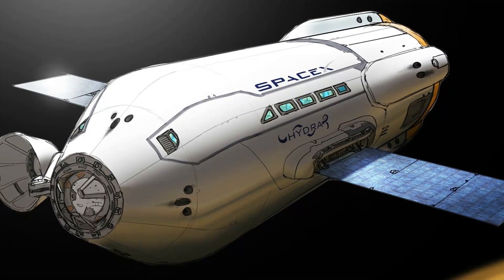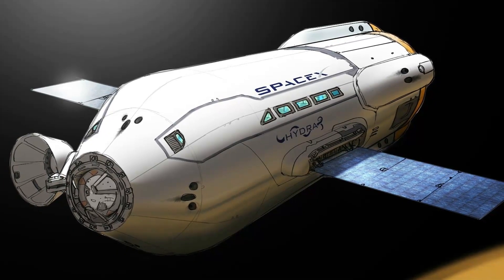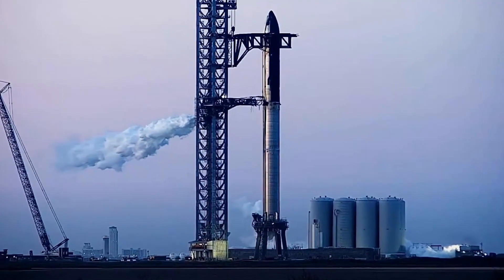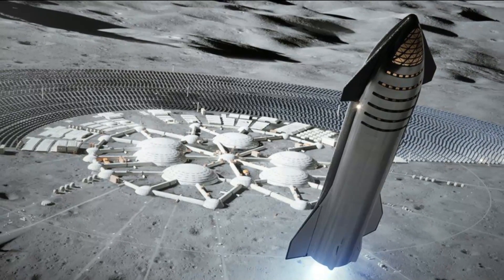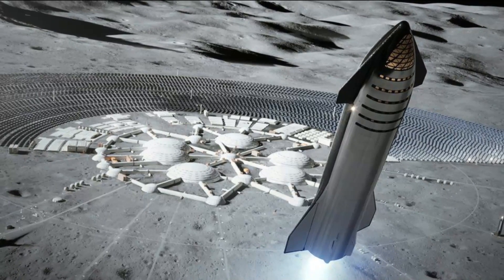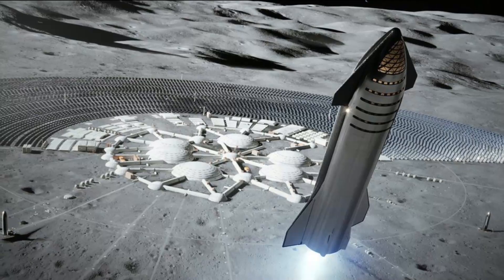The name was new, as the billionaire had previously referred to his envisioned concept as the Mars Colonial Transporter. Back then, Musk stated that the ITS will stand 400 feet tall when stacked. The rocket will contribute most of that height, measuring 254 feet tall to the ship's 162 feet. There will be some overlap between the two vehicles during stacking, which explains why the total height isn't 416 feet.